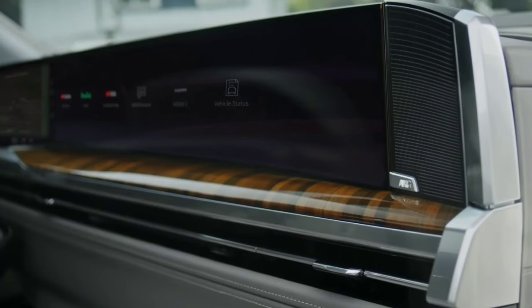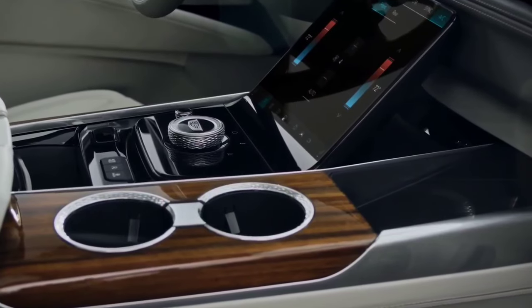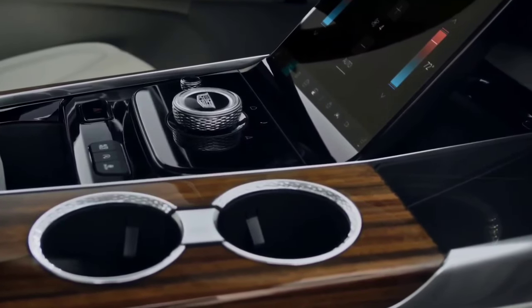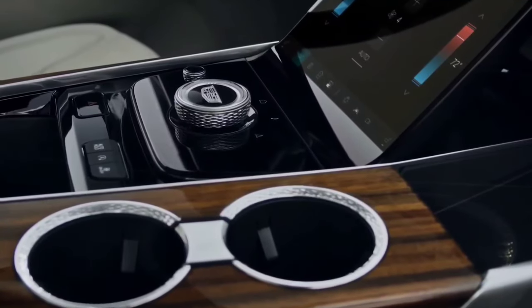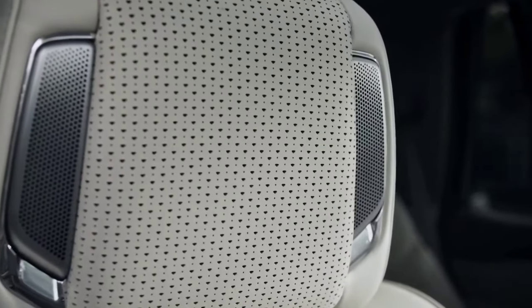The 2025 Cadillac Escalade and Escalade V go on sale later this year, but the company has yet to release pricing. The current 2024 Escalade starts at $112,690 with destination, and we expect the 2025 model to see a slight price increase across the board.